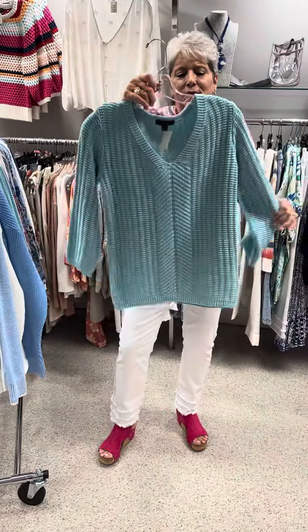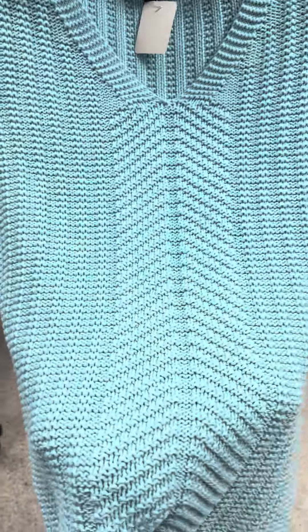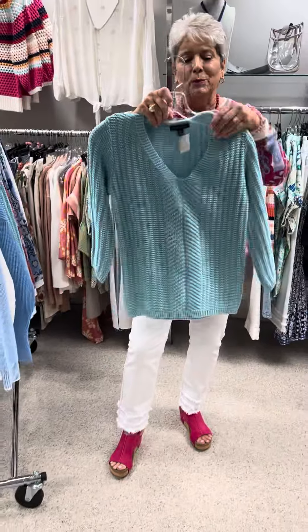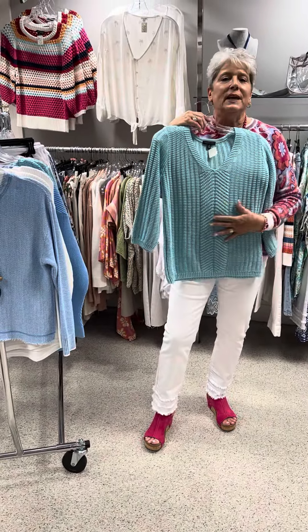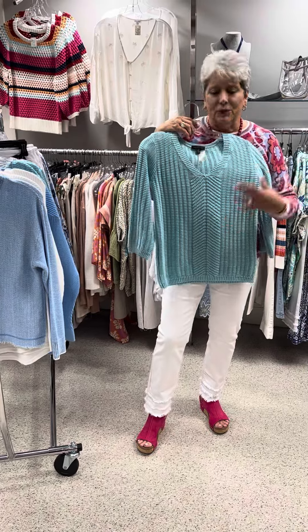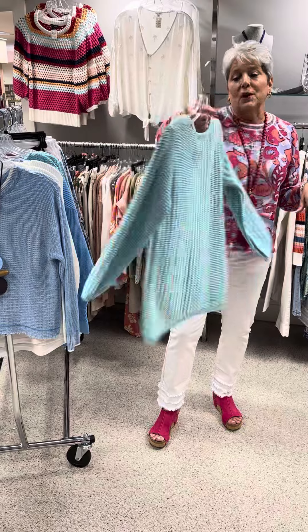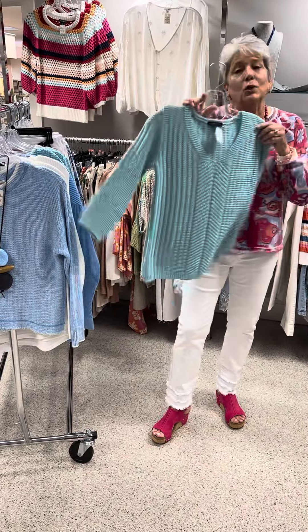The next one is this beautiful aqua — it's so pretty, all cotton. It's kind of a modified what you might think is a cable, but it's a little bit dressier than a cable. It's a three-quarter sleeve v-neck. Put this on with white pants, black pants, khaki pants, jeans — it's a beautiful sweater and the neckline, the way the work is done, is just lovely.